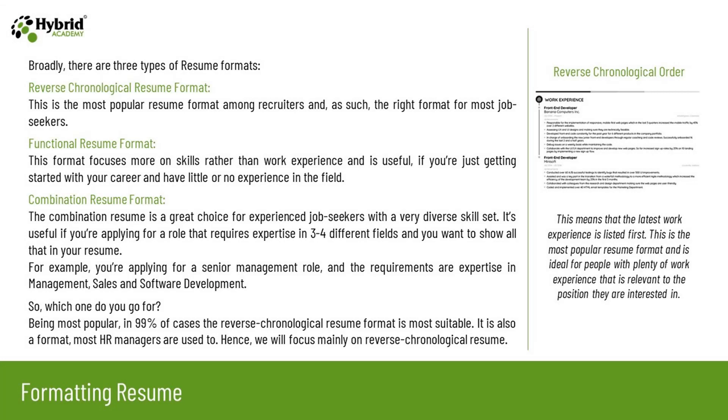Broadly, there are three types of resume formats. The first is the reverse chronological resume format — the most popular format among recruiters and the right format for most job seekers. The second is the functional resume format, which focuses more on skills rather than work experience and is useful if you are just getting started with your career and have little or no experience. The third is the combination resume format, a great choice for experienced job seekers with a diverse skill set, useful when applying for a role requiring expertise in three to four different fields.